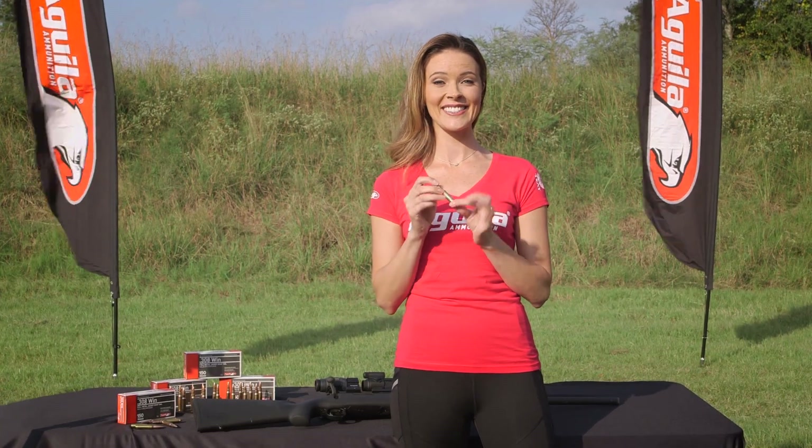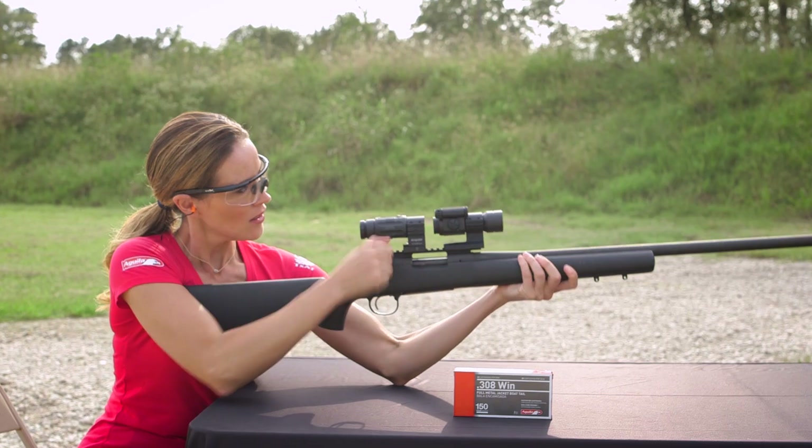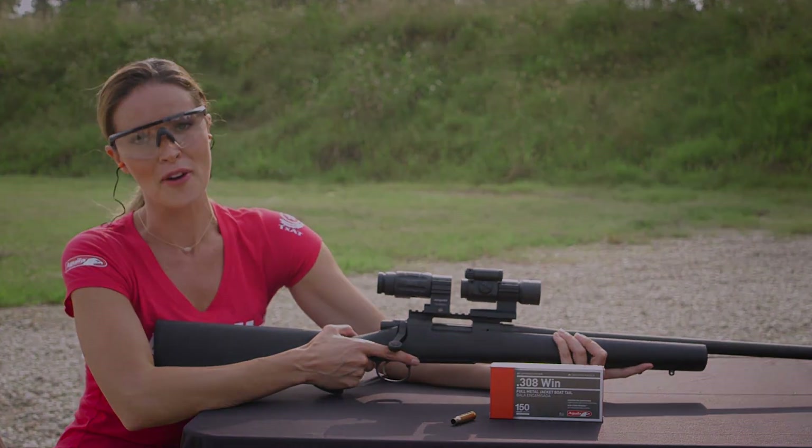You ready to see this in action? That's a 308WIN Full Metal Jacket Boat Tail from Aguila — another great round to feed your firearm.